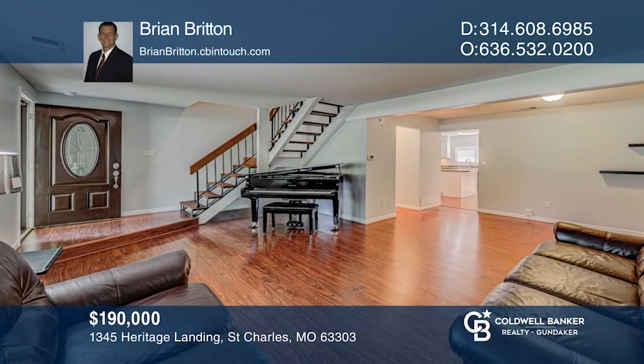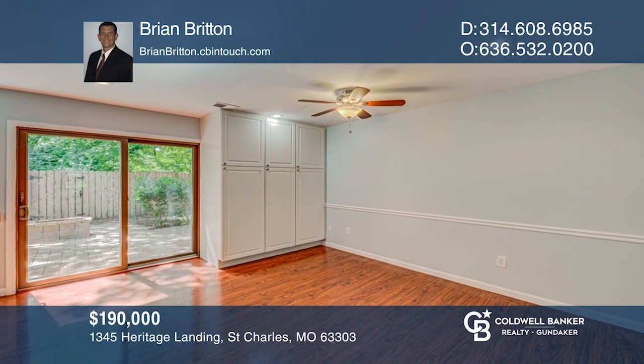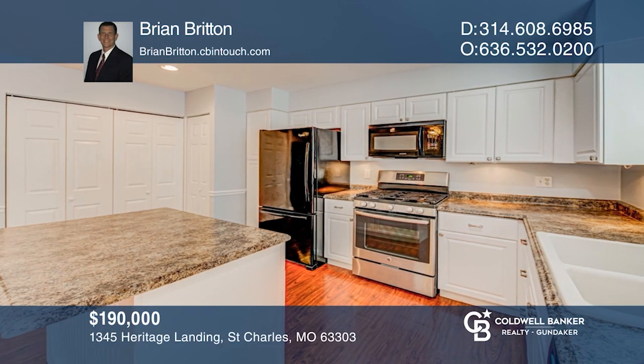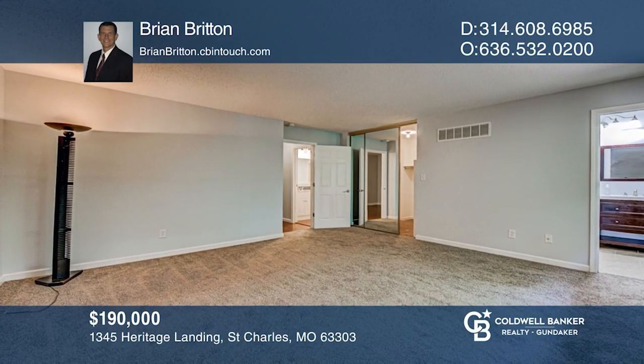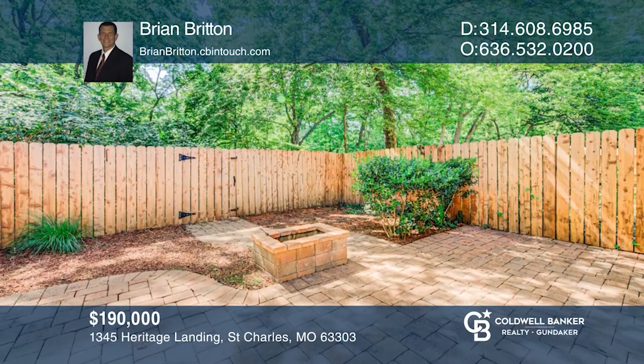This awesome place is ready to move into. Featuring three bedrooms, two and one half baths and an updated kitchen. Enter the raised entry foyer to a spacious living room, kitchen and dining room combo. The sliding door leads to your fenced paver stone patio. Upstairs has a large master bedroom with walk-in closet and bath. Schedule a showing with Brian Britton today.